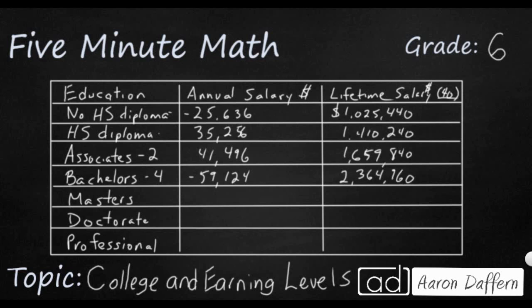Once we get past the bachelor's, it gets a little more technical. A master's degree is an extra one to two years and gets you an extra $10,000 a year, putting you at $69,000 a year with lifetime earnings of about $2.789 million. A doctorate is an extra three, sometimes four years after your master's degree, and that gives you a big bump to $84,000 a year, with lifetime earnings of $3.375 million.